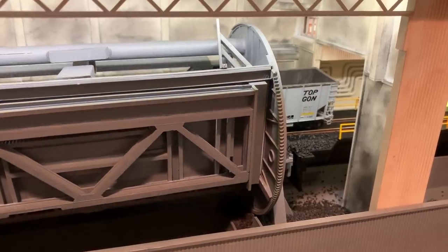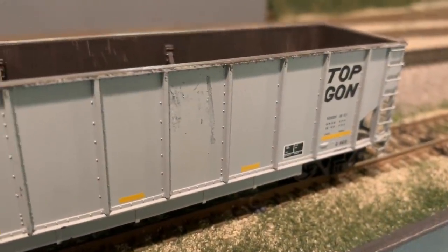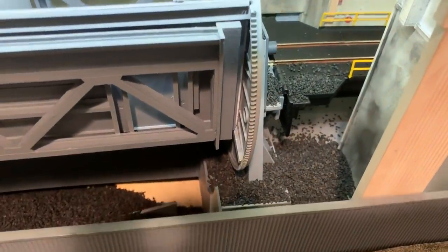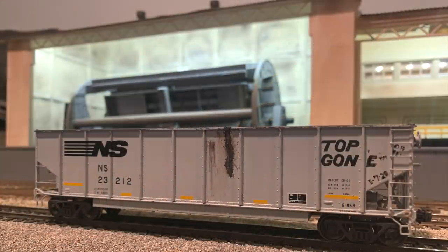Unfortunately the car was so wedged into the dumper and the piling that the only way to get it out was to turn the dumper back on and return it to the home position with the motor running. Fortunately it didn't break anything, but it did make a huge mess in the rotary dumper area which we had to spend several minutes vacuuming out. The car received a little bit of damage as well, which we figured we'd play along with — weather it up and add a little bit of fun graffiti to the top. Credit for that goes to my friend Grayson.